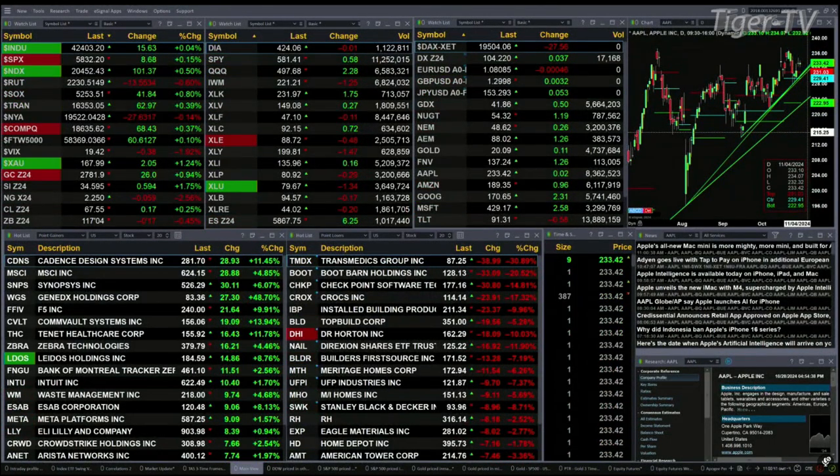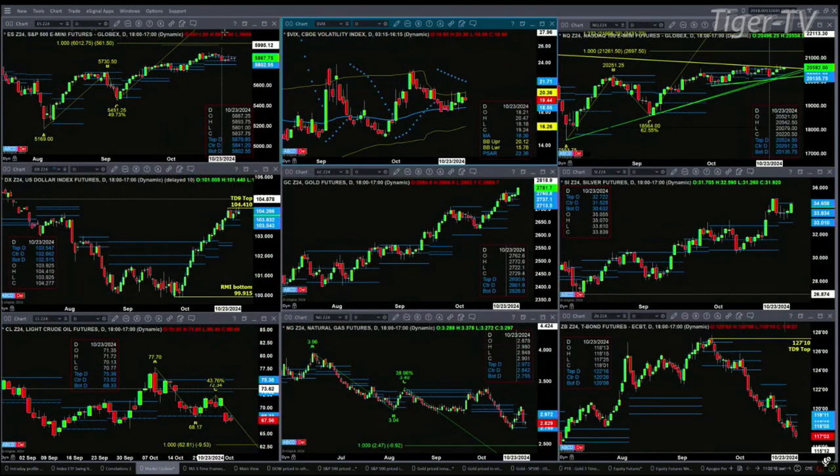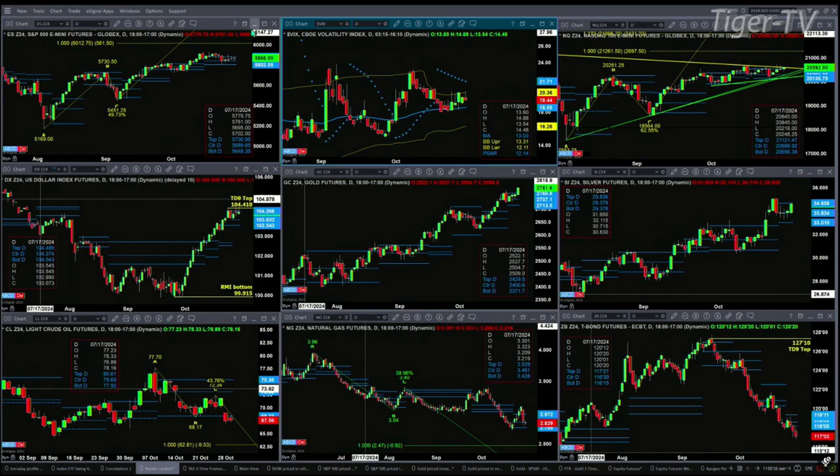Let's figure out what all that means by looking at that nine-panel market update chart. We begin with the ES Mini up the left-hand side. Nothing's changed here — you've got a consolidation within its profiles, with resistance up at 57.31 and support down at 56.48.